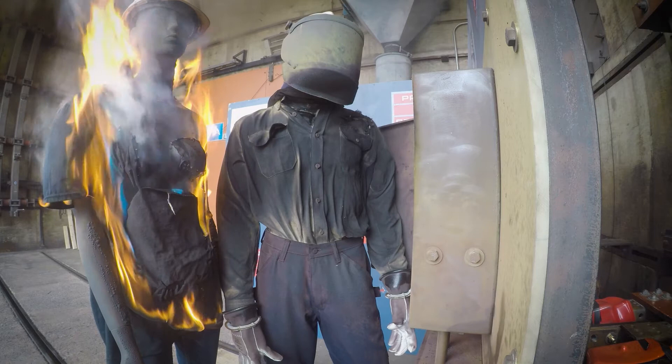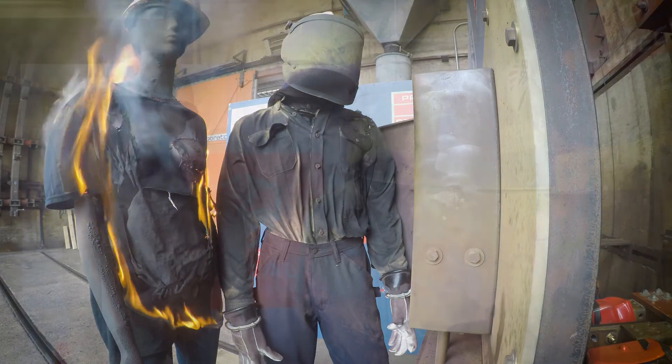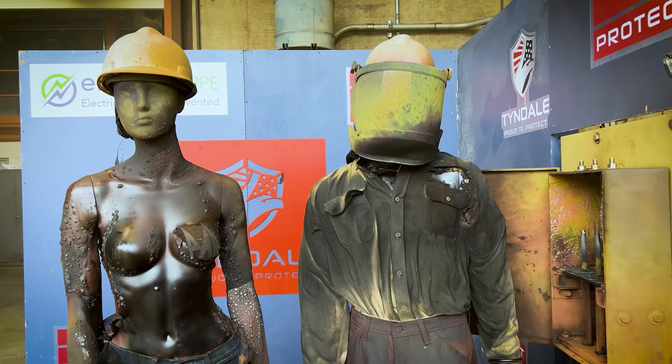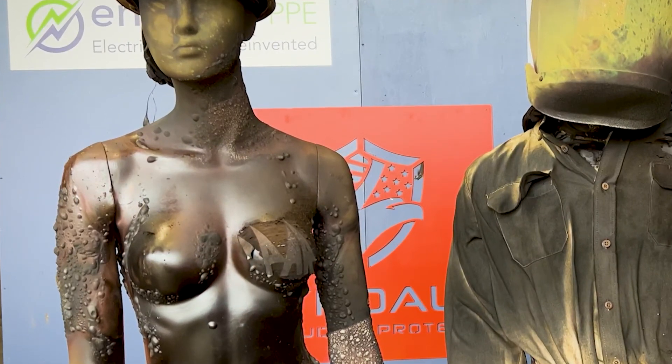The ARC-rated shirt has done its job. The flammable clothing has ignited and continued to burn to the point where it blistered the mannequin, even though she's covered in flame-resistant epoxy. The conclusion here is obvious: if you're anywhere near an ARC flash, whether you're the one doing the active work or not, you should be in the appropriate ARC-rated clothing head to toe.